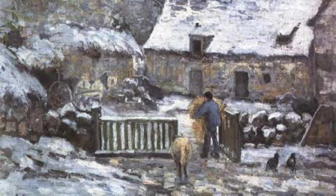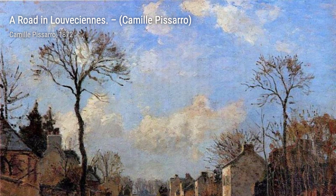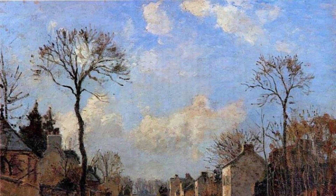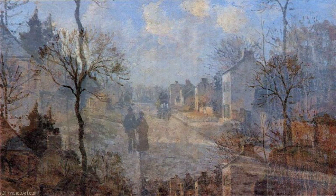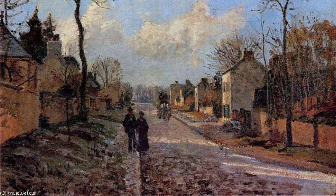In A Road in Lovaciennes, Pissarro takes us on a journey through a peaceful countryside road, with trees lining the path and inviting us to explore the unknown. Moving on to Signac Dining, Pissarro captures a lively scene of people dining outdoors, with vibrant colors and the joyous atmosphere of a gathering. In Primrose Hill, Regent's Park, Pissarro paints a picturesque view of a hill, covered in blooming flowers, inviting us to take a moment and appreciate the beauty of nature.